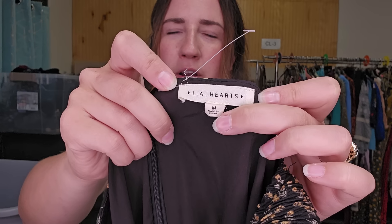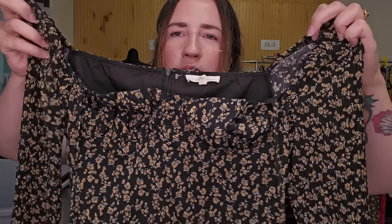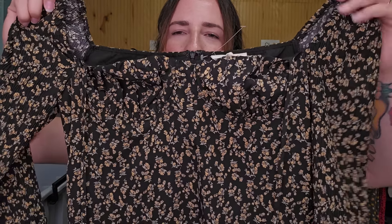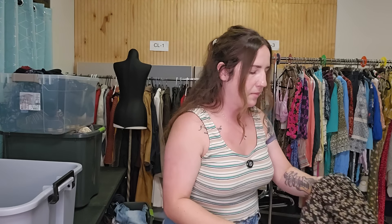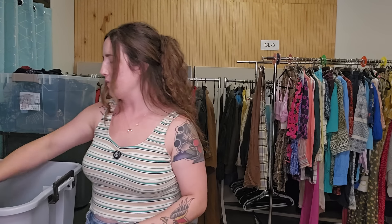This is another style-based piece. This is just LA Hearts — not a brand I would typically get — size medium. This is a very coquette, milkmaid kind of dress with bodice cups. It's also long sleeve and a dark floral, so I actually thought this would do pretty well. I'll probably list it for around $25 to $30.